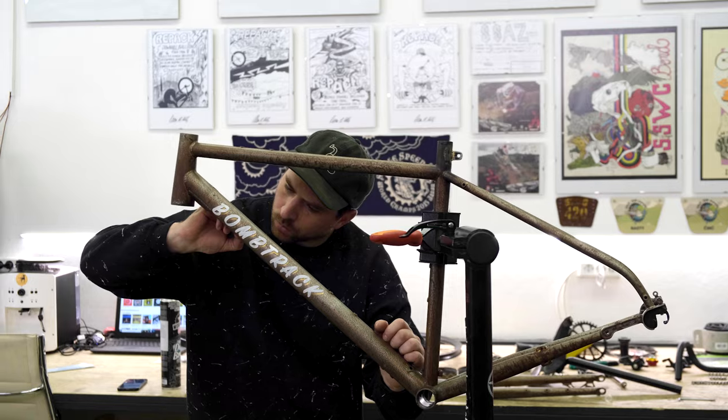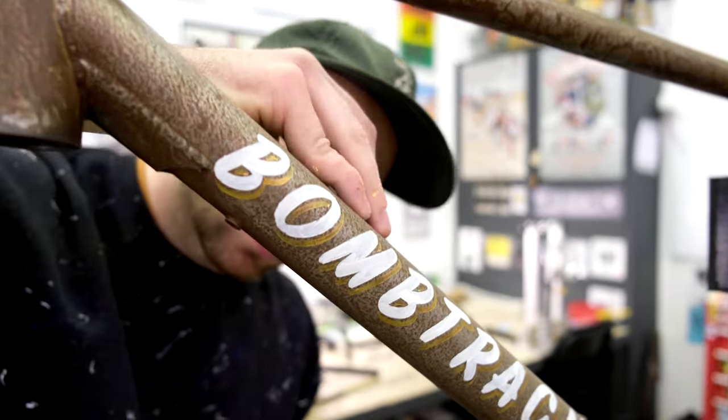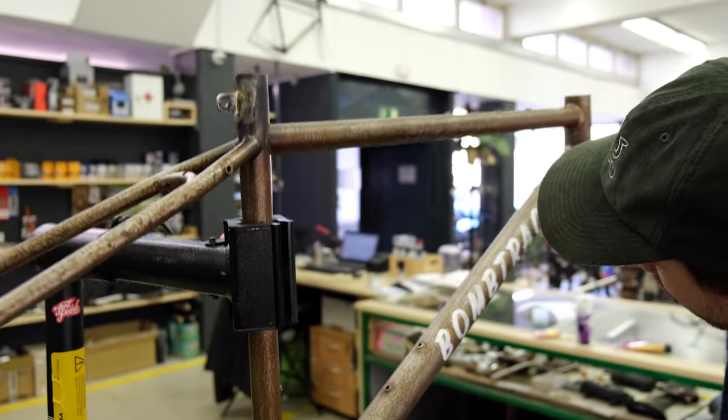After David is done, the frame comes back to the shop and it's now Marco's turn to add the final touch before the bike gets assembled. He paints the Bomb Track lettering on the down tube and prepares it for clear coating.